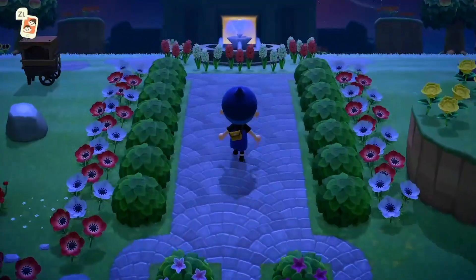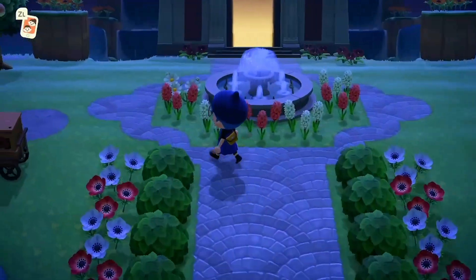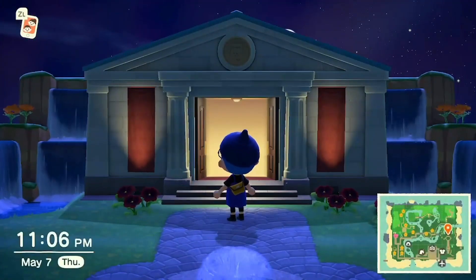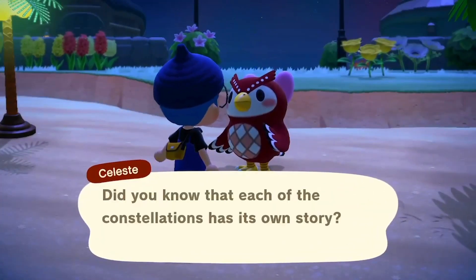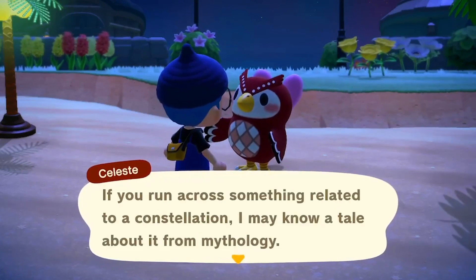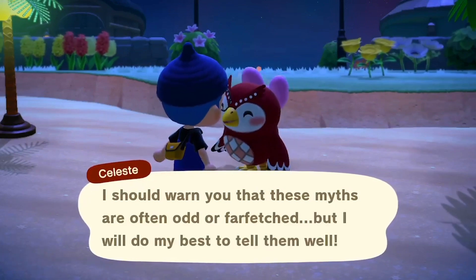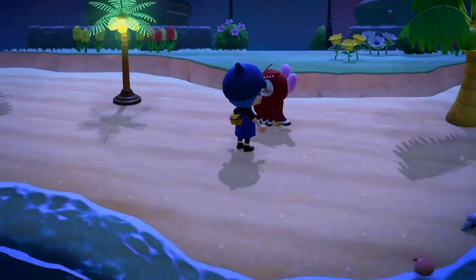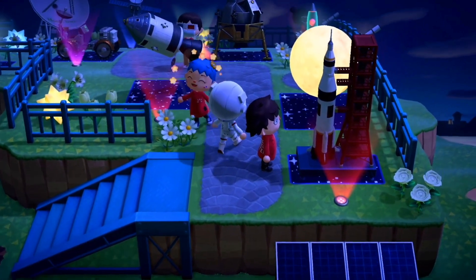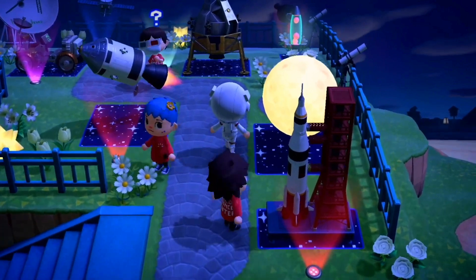Animal Crossing has a large focus on collecting items for its museum, like bugs, fossils, and fish. These collections are vast and based off of very real-life things. But the game also has an aspect that hits home for me as someone who works in the planetarium: space. In the game, there's a great character named Celeste, a friendly owl who shares stories of the sky, lets you know how to best watch a meteor shower, and will give you recipes to build an array of celestial items. Sadly, there's no planetarium in the world of Animal Crossing to showcase these items, so I took it upon myself to build a little space annex to my museum.